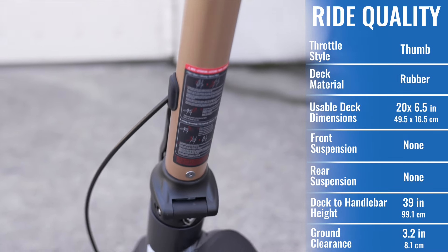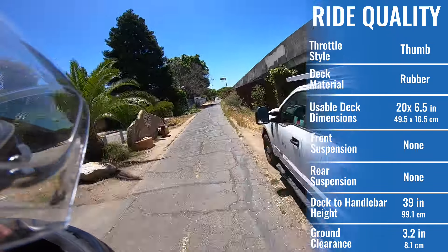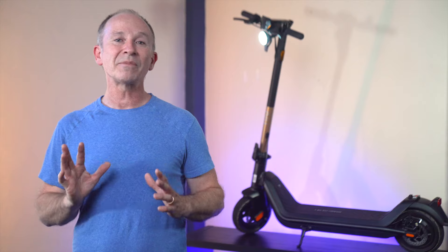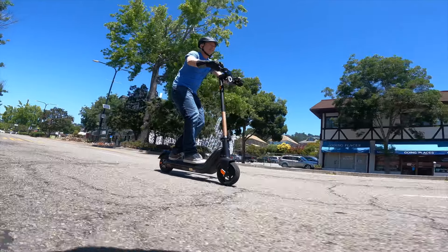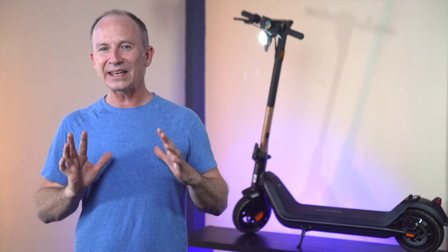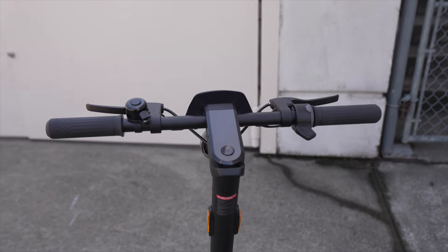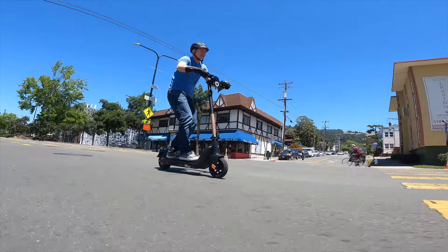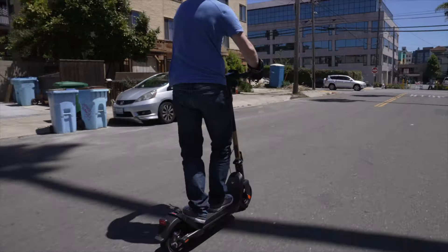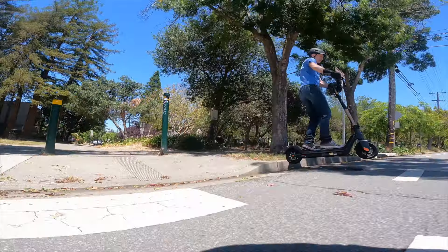The frame and stem on the KQi3 Pro feel ultra-solid, just like the 9bot Max, which means on the very roughest pavement the grips can get a little buzzy. But most of the time, the 9.5-inch diameter air-filled tubeless tires do a great job of smoothing out the ride and are much more flat-resistant than tires with tubes. The KQi3 Pro has two big handling advantages: handlebars almost three inches wider than the 9bot Max, and a 15-degree steering angle for extra stability. The KQi2 and KQi3 Pro are rear-wheel drive, which further improves road feel, especially if you like to wheelie off curbs.